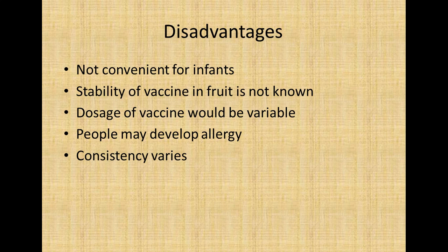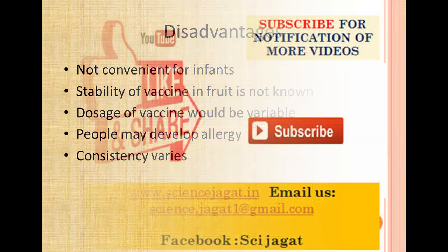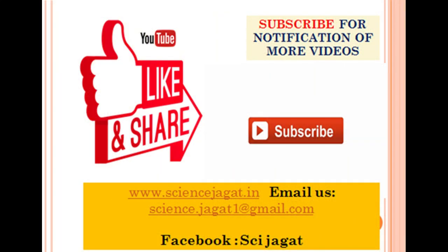The disadvantages include that they are not convenient for infants, since you cannot give a baby a raw banana or potato. The stability of the vaccine within the fruit is still not fully known. Dosage would be variable, and some people may develop allergic reactions to particular foods. Consistency of antigen expression also varies. Thanks for listening — please like, subscribe, and share the channel.